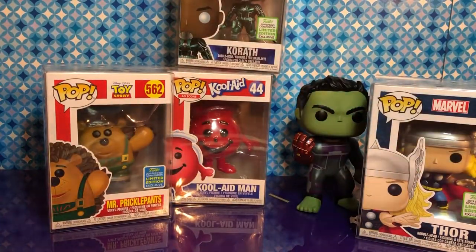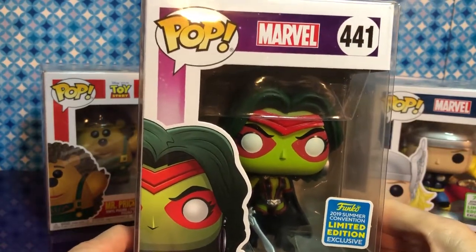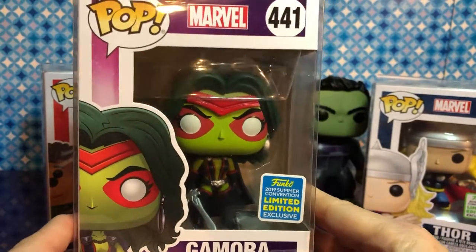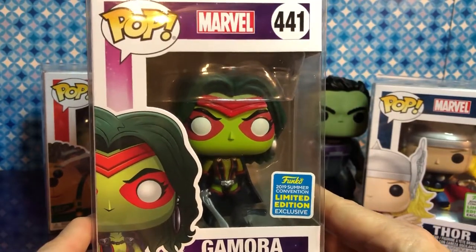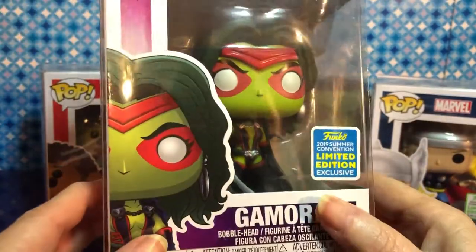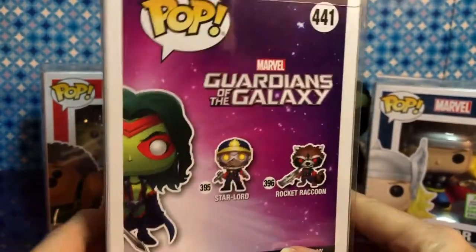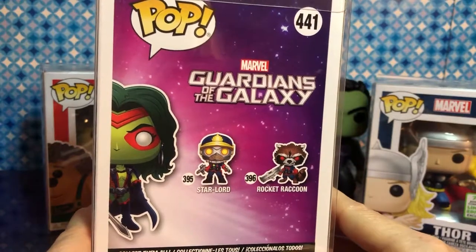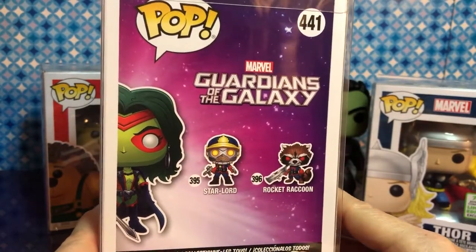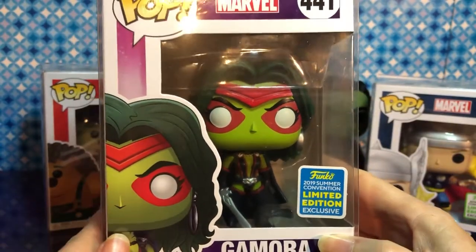Next is Gamora. She's the Summer Convention — she just came out this week. We just got her maybe Friday. She is awesome — she has a blue cape; it looks blue, but it could be black. On the back there are two we want to collect both of. I'll look for Rocket. I like Star-Lord too — it's tough. These are so awesome. I love the green color.